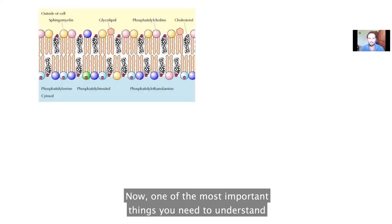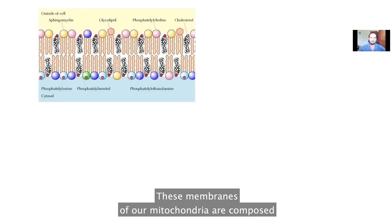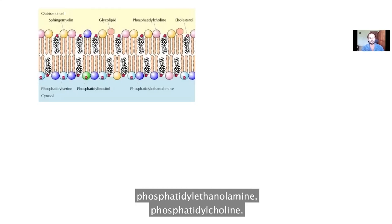One of the most important things you need to understand about mitochondria is they're composed of membranes, like our cells are composed of membranes. And these membranes of our mitochondria are composed of phospholipids — things like phosphatidyl inositol, phosphatidyl ethanolamine, and phosphatidyl choline.